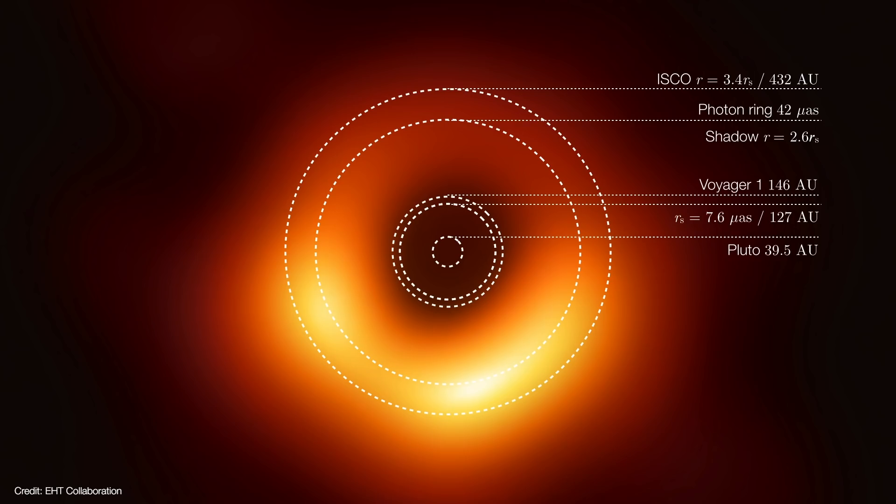That means M87's Schwarzschild radius is 127 astronomical units. If our sun were at the center of this image, Pluto's orbit would fit well inside this black hole's event horizon. In fact, Voyager 1 would have flown just beyond the black hole's event horizon, except it's unable to escape because of the whole speed-of-light thing.